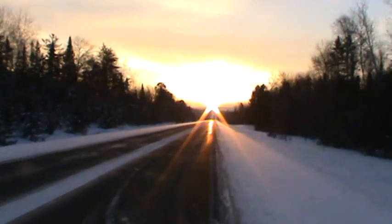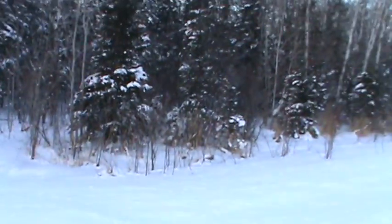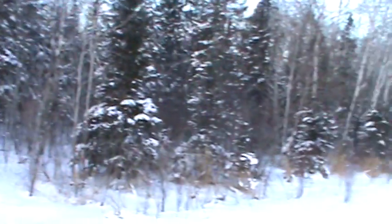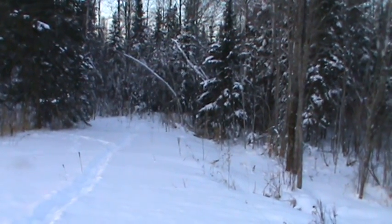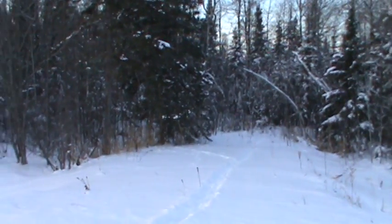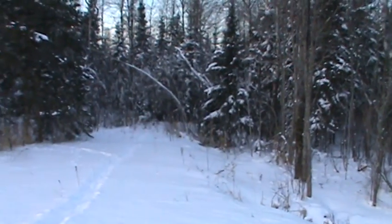Hey guys, Gonzo here. It's bright and early, December 30th, Sunday. Me and my son are out checking some cat traps. Got a trap right back here off the road. Lots of rabbit sign. I had some cat tracks in there last week — actually, it was only Tuesday. But I don't know if they're catching rabbits or chasing or what, but we'll find out. We got six traps to check today. We'll see what's happening. Peace.